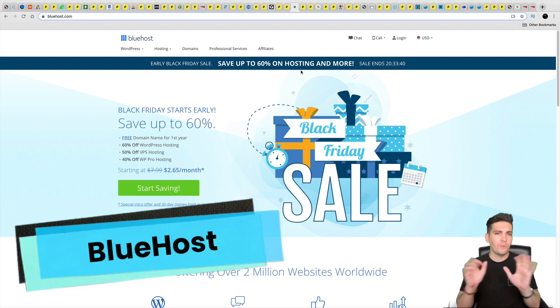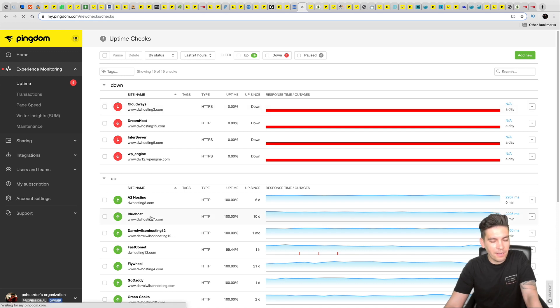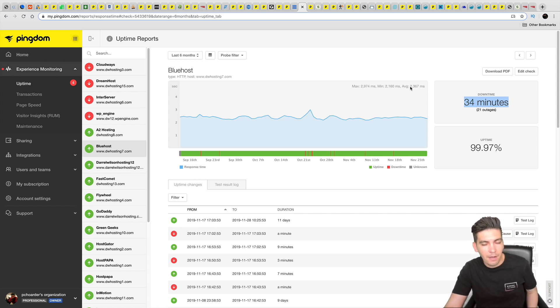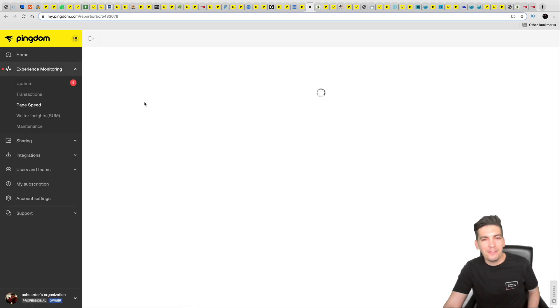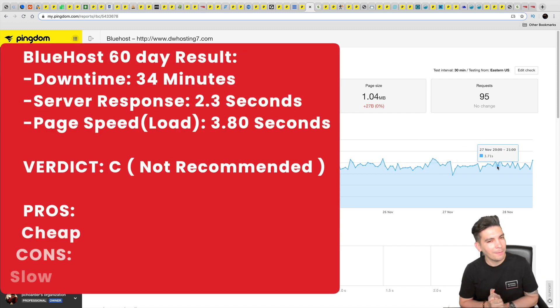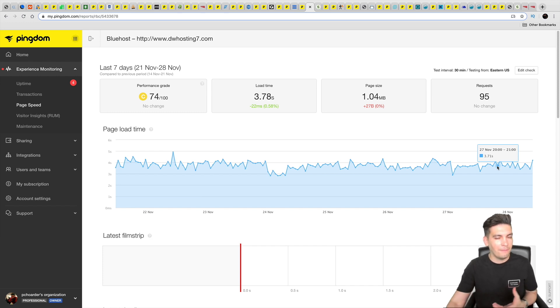Next is Bluehost, the official recommended hosting company by WordPress.org. They had an average downtime of 34 minutes, an average server response time of 2.3 seconds, and an average load time of 3.78 seconds. Looking at these results, they are more consistent, but the website consistently loads at around four seconds — which is too slow by Google's standards. Would I recommend Bluehost? No, I would not.